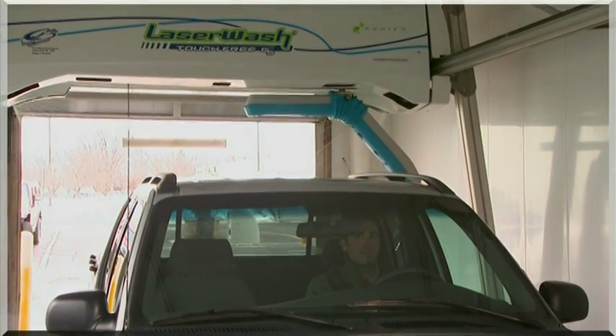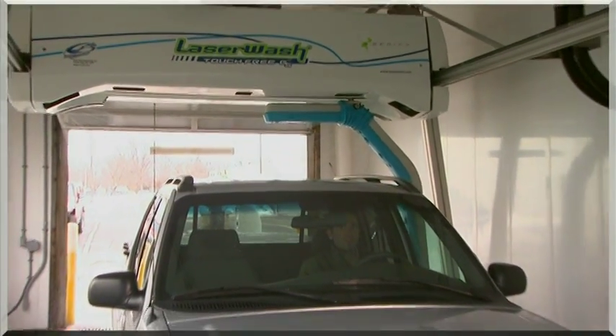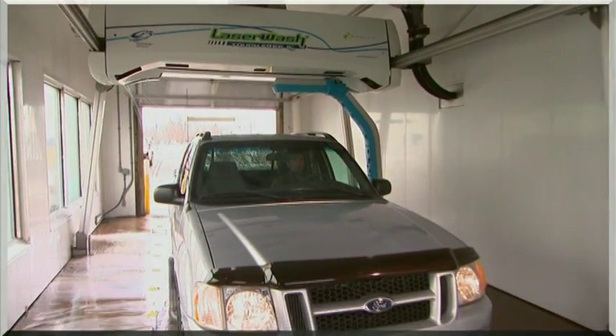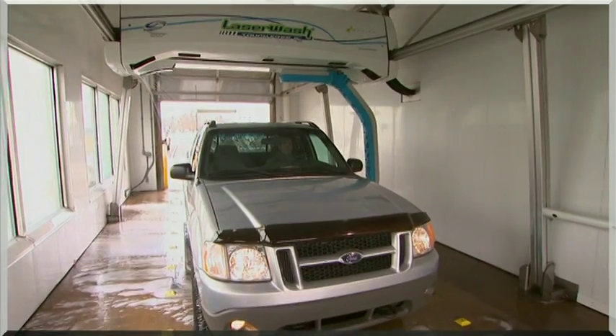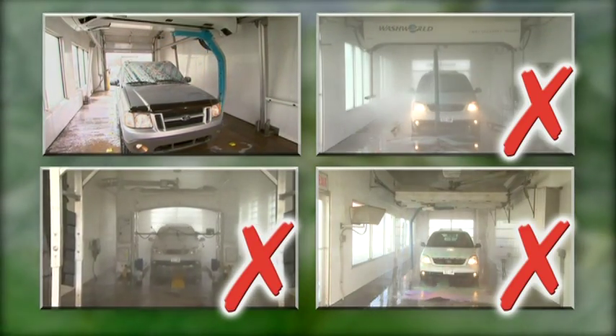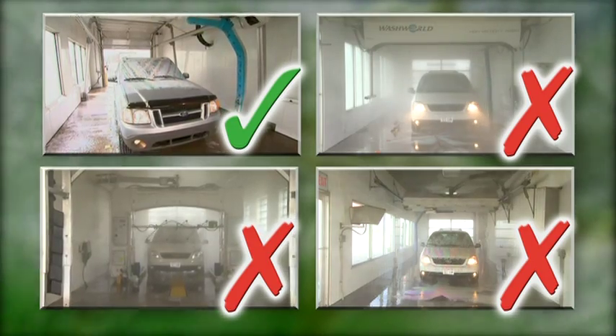The LaserWash G5S series comes super-sealant ready, so you can offer your customers some of the most popular upsell options available, like Raynex or LustreShield. Mark VII, RICO and WashWorld require additional purchases to offer the same flexibility.